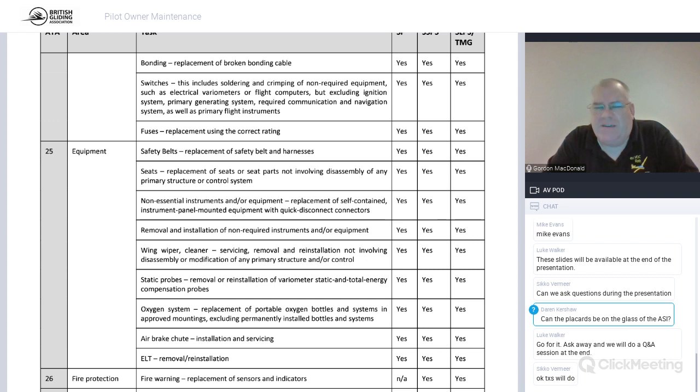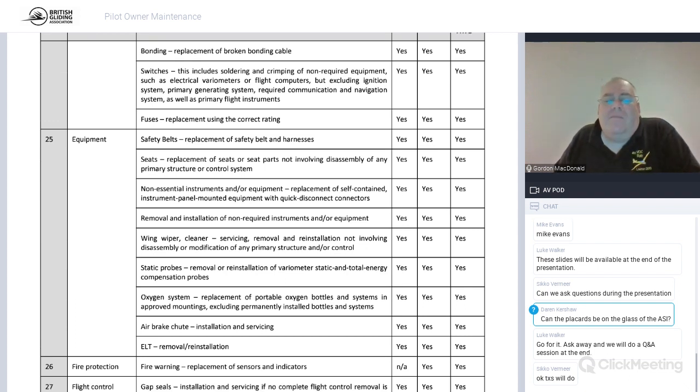A non-essential instrument is one that's not on your aircraft's minimum equipment list. For a pure sailplane, the minimum instruments are normally an ASI, altimeter, and for cloud flying, a compass and turn-slip indicator. If you're not going cloud flying you can remove the turn-slip and compass. A vario is not generally deemed a minimum instrument. For aerobatics you usually need an accelerometer. For anything with an engine, a compass is absolutely required by law.